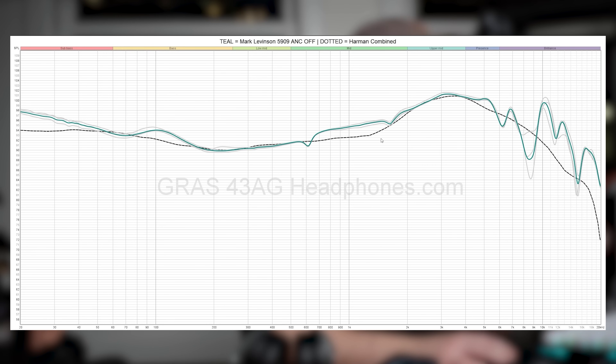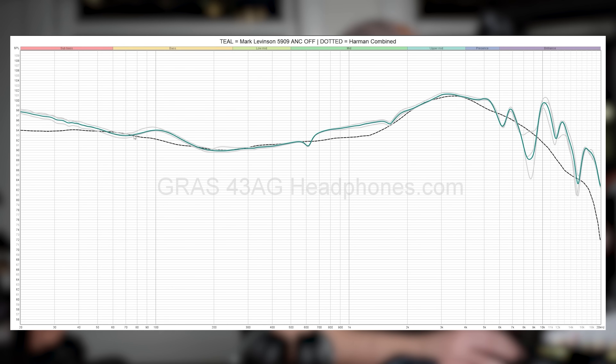Let's start with the Mark Levinson 5909, showing both passive and active modes. Remember we're looking at the raw graph, not the compensated one — we don't want the raw graph to measure like a flat line because we're simulating what the measurement will be at the eardrum. The base follows the reference target reasonably well. With ANC off, the bass is pleasantly boosted into the sub-bass — a little mid-bass bump but it's nice. The 5909 tracks reasonably well into the mid-range with a little bit of mid-range forwardness.